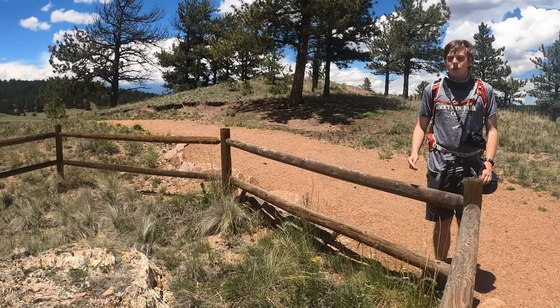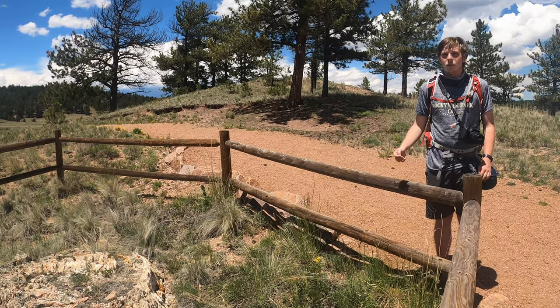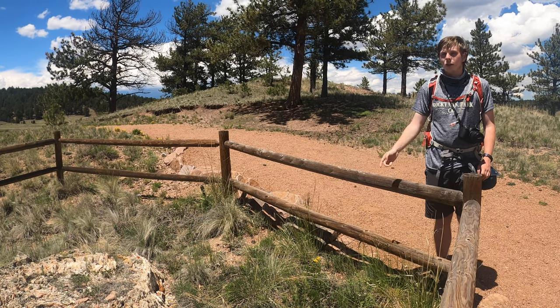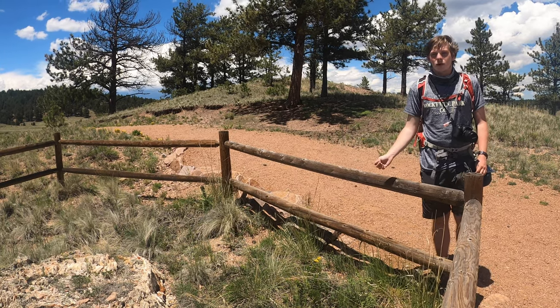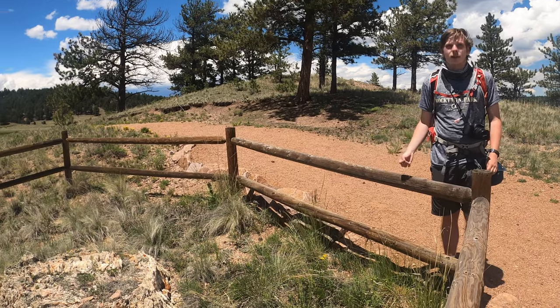Before this area was protected, tourists would come and collect pieces of the fossils, so these stumps here were probably once much bigger than they are, back when the area wasn't protected.